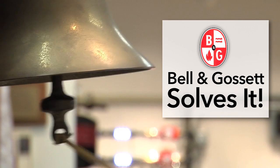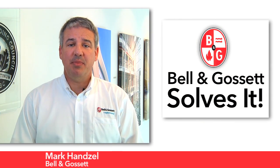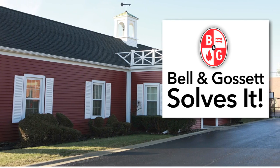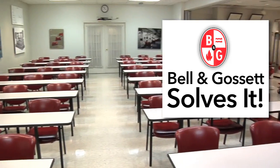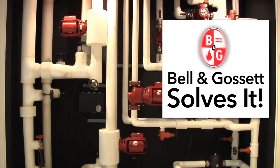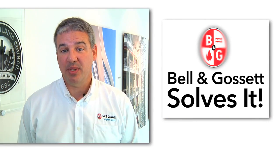Thanks for joining us for this edition of Bell & Gossett Solves It. B&G's commitment to being HVAC systems experts is well known, as is our commitment to educating the industry through our Little Red Schoolhouse training classes. This video series is an extension of B&G's commitment to keeping our industry up to date on best practices and new insights.